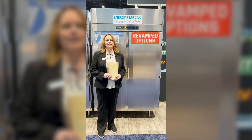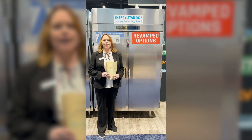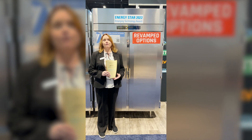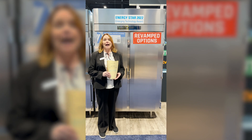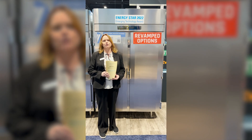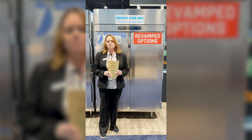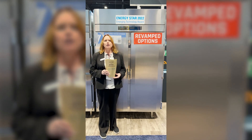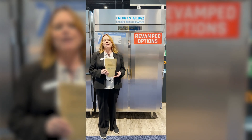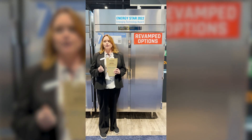Victory Refrigeration is very proud to be the first-ever recipient of the EPA's new Emerging Technology Award, and that's for Adaptive Commercial Refrigeration. What that means is we're using a variable speed compressor paired with a sensor system to modulate the temperature based on the needs of the unit.